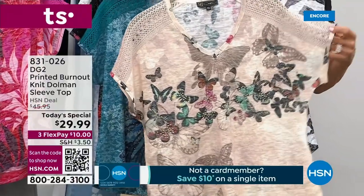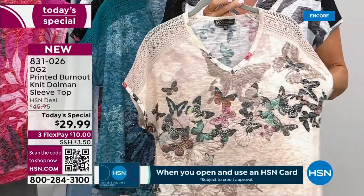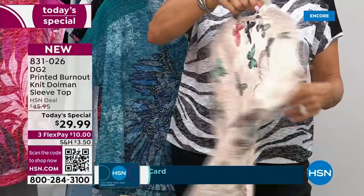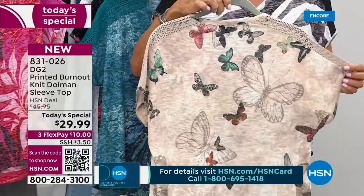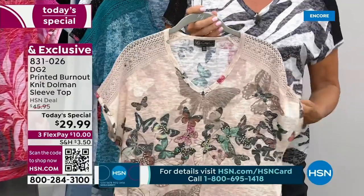Butterflies are just such a symbol of hope and happiness and joy and renewal. We almost started crying. So here's what happened — we had a little host meeting before, and I was sitting on the couch with Callie, and I was like, butterflies are really important to me. Don't even get me started, Sam. She's like, don't — you're going to make me cry. We'll cry on TV, we'll cry together.